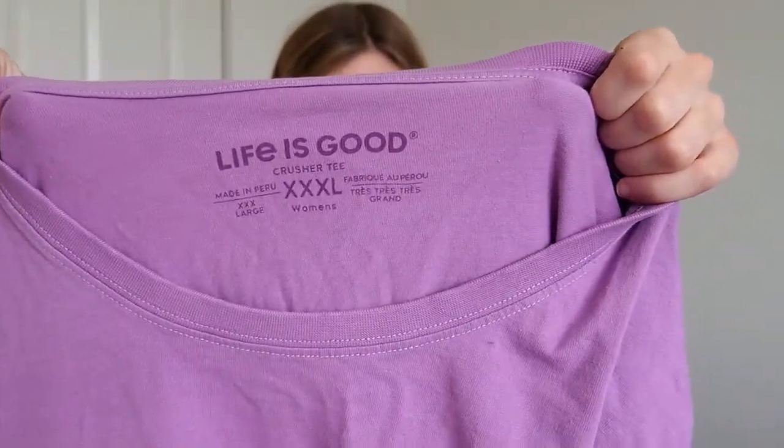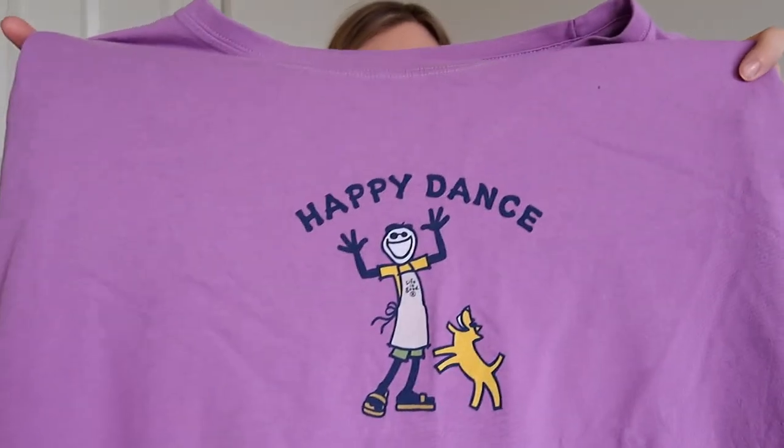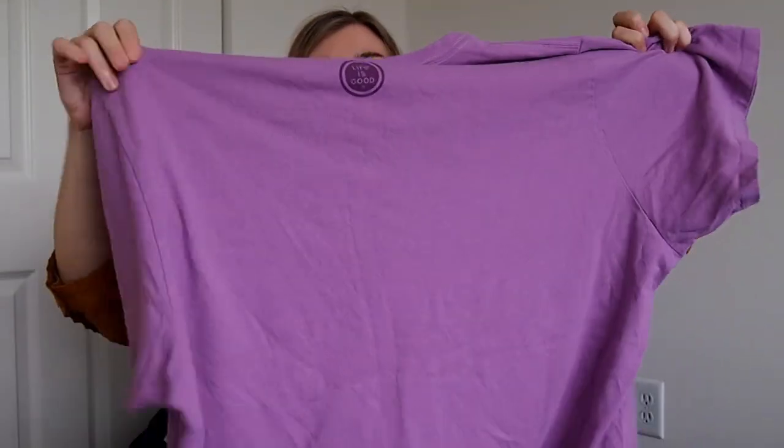Here's another Life is Good shirt — this is a crusher tee and it's an extra extra extra large. It has a little dancing human and dog on there. It's just a nice purple color, so I did grab that one. That one's in good condition.